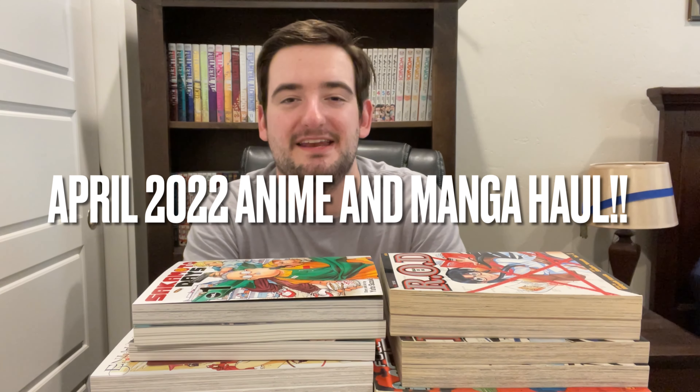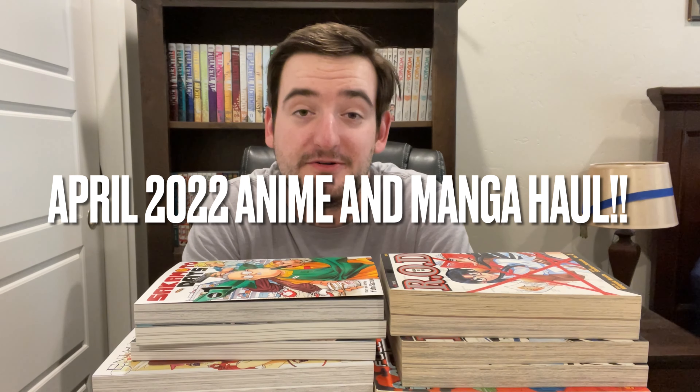Hey everybody, Manga Chris here, and it is the end of April, which means it is time to go over all the cool manga stuff I got this month. I did some counting — I got one less volume than last month, so 34 instead of 35. There are some pretty big orders coming in soon, so it's gonna keep going. But this is an anime and manga haul, because I also got some anime this month.